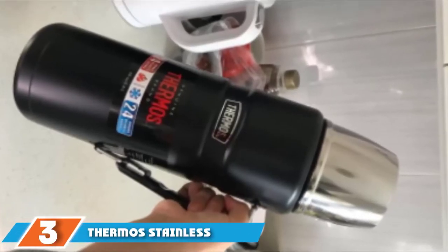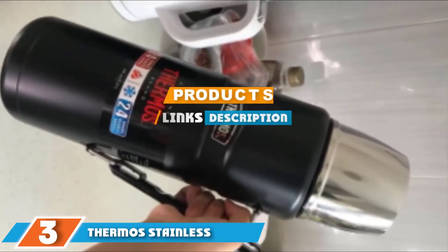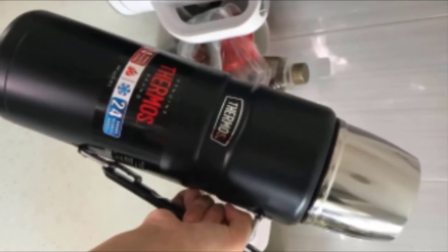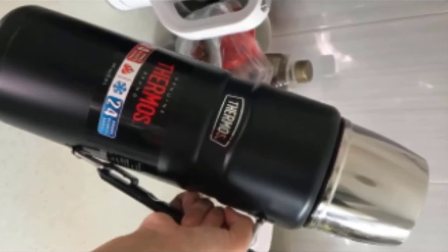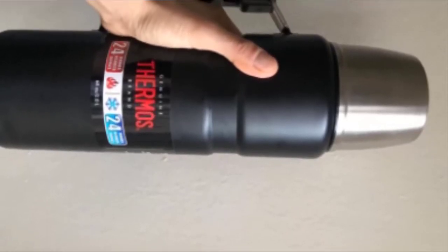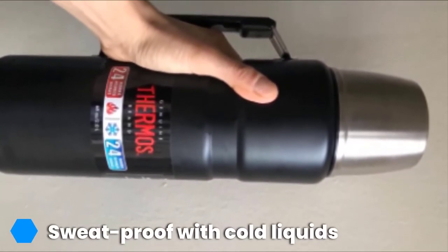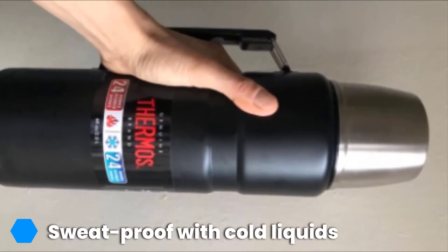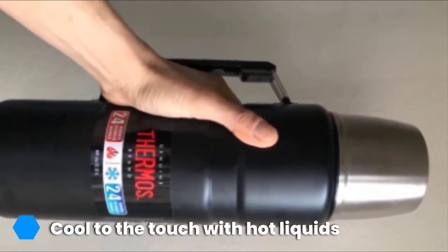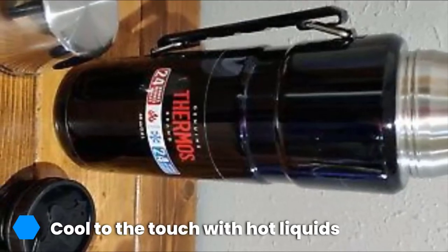The number 3 position is held by the Thermos Stainless King — the best coffee thermos for large quantities of coffee. Designed with ultra-insulated technology, this thermos will retain hot or cold coffee for more than 24 hours. Unlike some thermoses, the design is cool to the touch with hot liquids and sweat-proof for cold beverages. If you drink a large amount of coffee throughout the day, the 68-ounce thermos is perfect for you. The twist-and-pour stopper allows you to drink small amounts without completely removing the stopper.